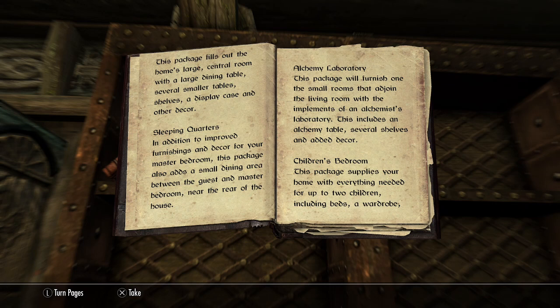Sleeping Quarters: In addition to improved furnishings and decor for your master bedroom, this package also adds a small dining area between the guest and master bedroom near the rear of the house.